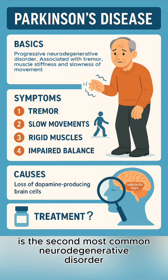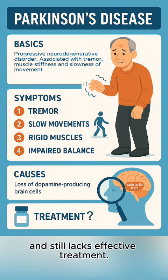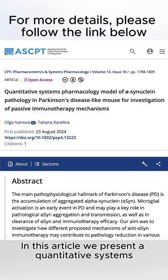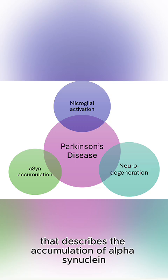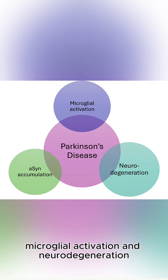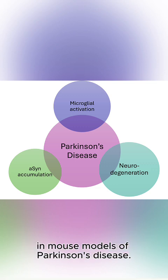Parkinson's disease is the second most common neurodegenerative disorder and still lacks effective treatment. In this article, we present a quantitative system pharmacology model that describes the accumulation of alpha-synuclein, microglial activation, and neurodegeneration in mouse models of Parkinson's disease.